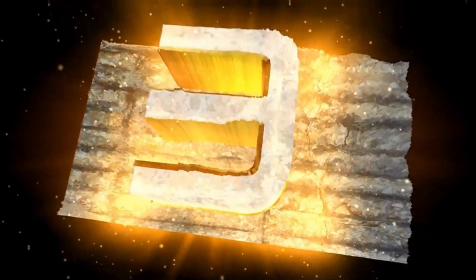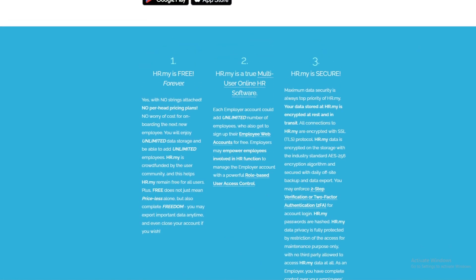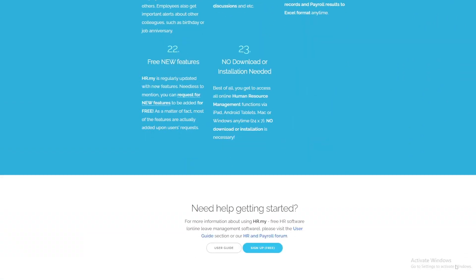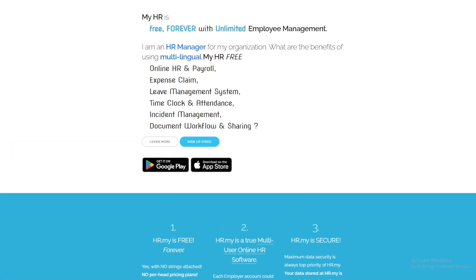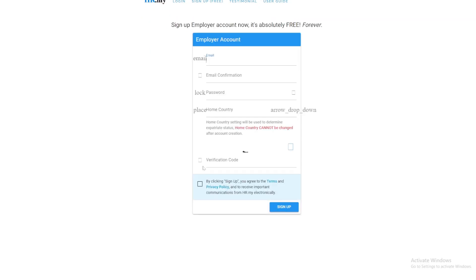Software number 3: HR.my. HR.my is a completely free HR management software that offers a wide range of HR functionalities. It includes employee database management, leave management, time tracking, payroll management, and expense claims. HR.my is unique in that it remains free regardless of the number of users, making it an ideal choice for growing businesses.